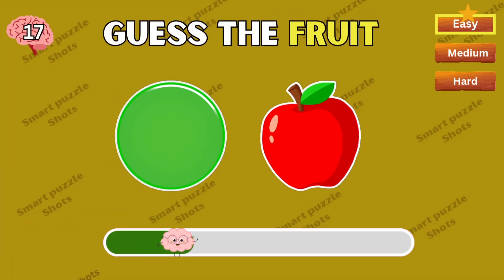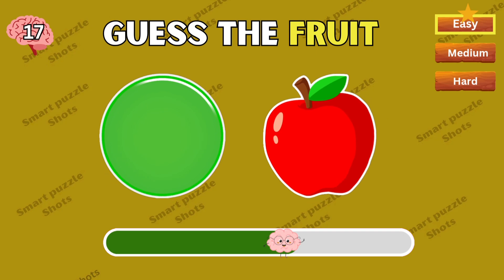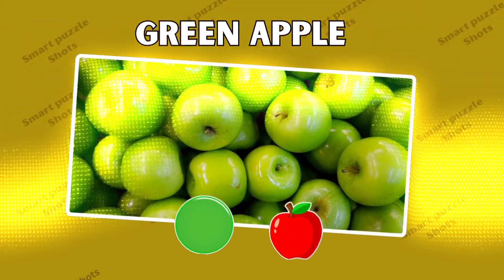Next question — any ideas? This is green apple.